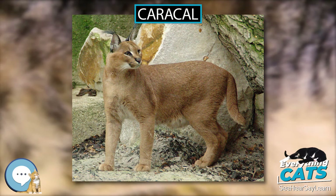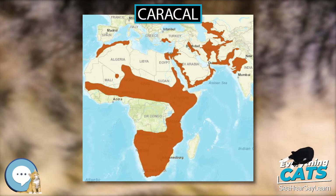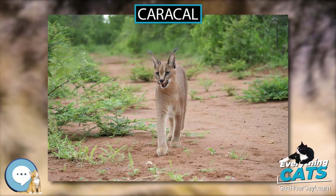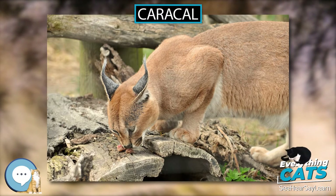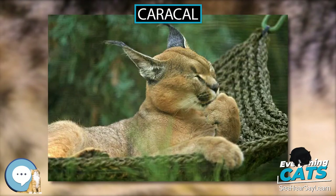The Caracal is a medium-sized wild cat native to Africa, the Middle East, Central Asia, and India. It is characterized by a robust build, long legs, a short face, long tufted ears, and long canine teeth. Its coat is uniformly reddish tan or sandy, while the ventral parts are lighter with small reddish markings. It reaches 40–50 cm at the shoulder and weighs 8–18 kg. It was first scientifically described by German naturalist Johann Christian Daniel von Schrebe in 1776.